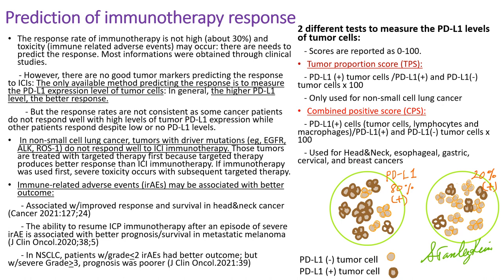Now let's move on to the clinical aspects of immunotherapy. The response rate is not very high—about 30%—and toxicity may occur. So there is a need to predict the response rate and identify which cancer types immunotherapy is most effective for. Most information was obtained through clinical studies. However, there are no good tumor markers predicting response to immune checkpoint inhibitors. The only available method is measuring the PD-L1 expression level of tumor cells. In general, higher PD-L1 levels correlate with better response rates, but the results are not consistent: some patients with high PD-L1 do not respond well, while others respond despite low or negative PD-L1.